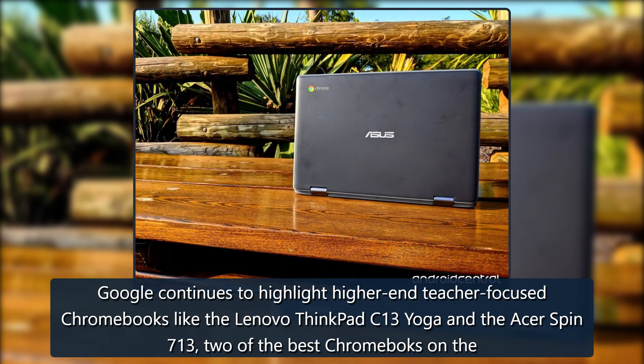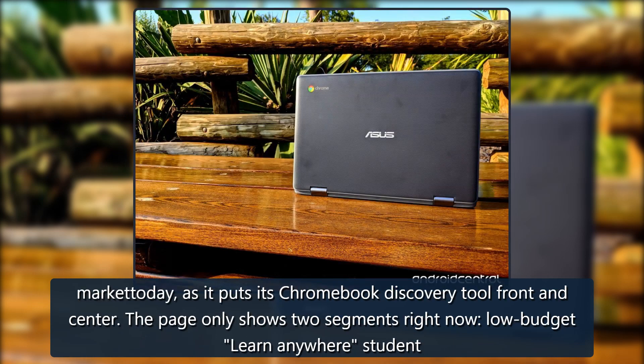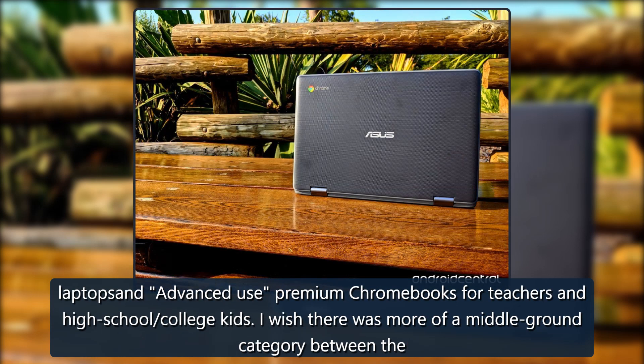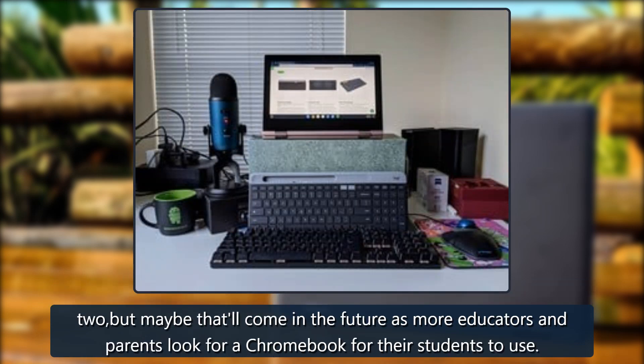Google continues to highlight higher-end, teacher-focused Chromebooks like the Lenovo ThinkPad C13 Yoga and the Acer Spin 713 — two of the best Chromebooks on the market today — as it puts its Chromebook Discovery Tool front and center. The page currently shows two segments: low-budget, learn-anywhere student laptops, and advanced-use premium Chromebooks for teachers and high school or college students.